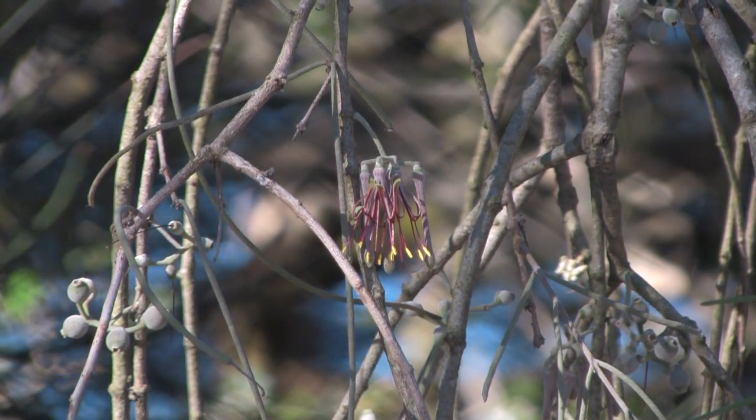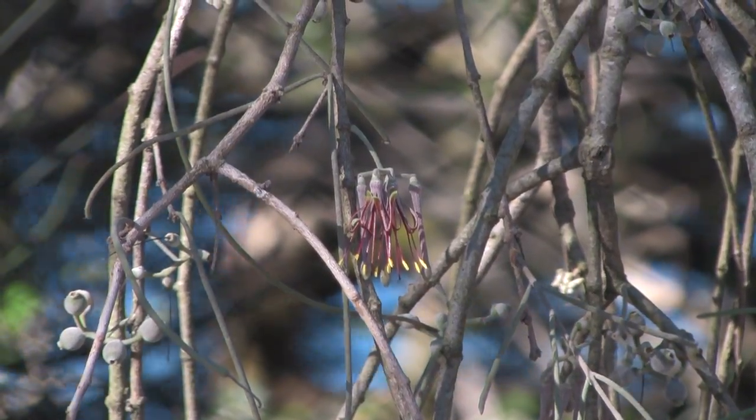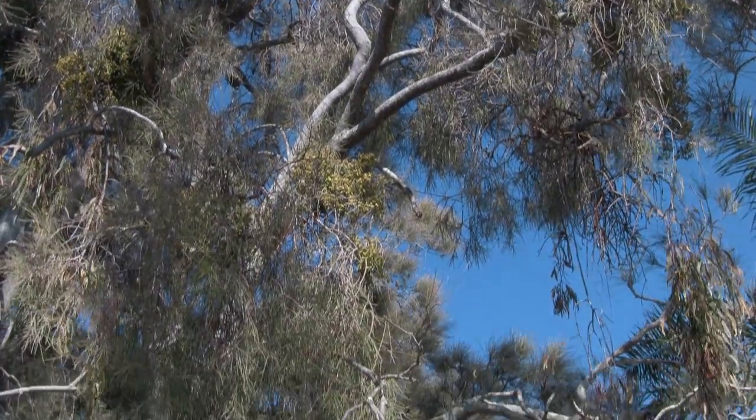Most mistletoes aren't entirely parasitic because they retain the ability to photosynthesise their own sugary food. But a single tree may carry up to 20 plants, and they can steal a substantial portion of the tree's water and minerals.